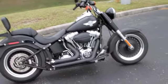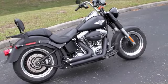Click the link below for more information and check us out online at TampaHarley.com.